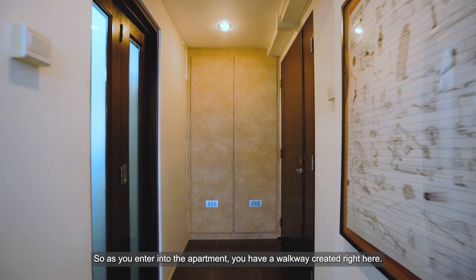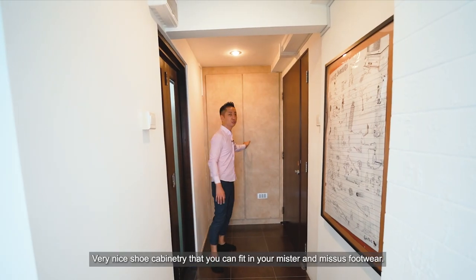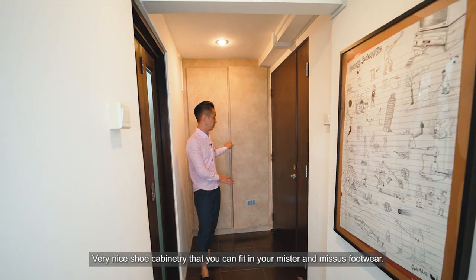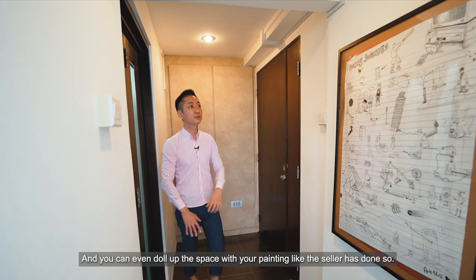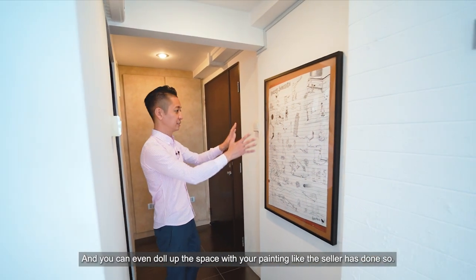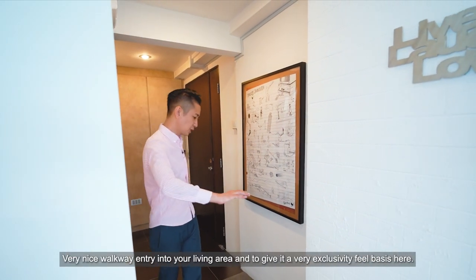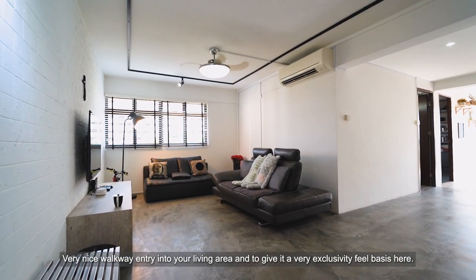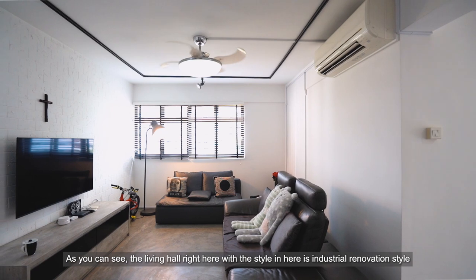As we enter into the apartment, there's a walkway created right here — very nice shoe cabinetry that can fit your Mr. and Mrs. footwear. You can even doll up the space with paintings, as the seller has done. A very nice walkway entry into your living area that gives a real sense of exclusivity.